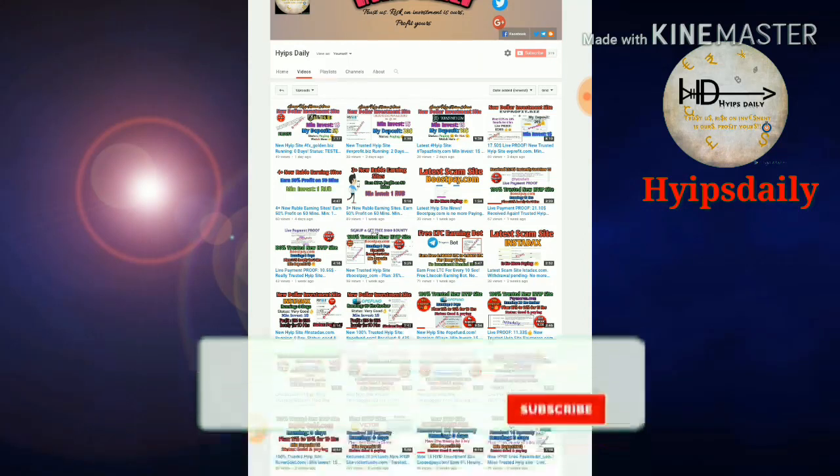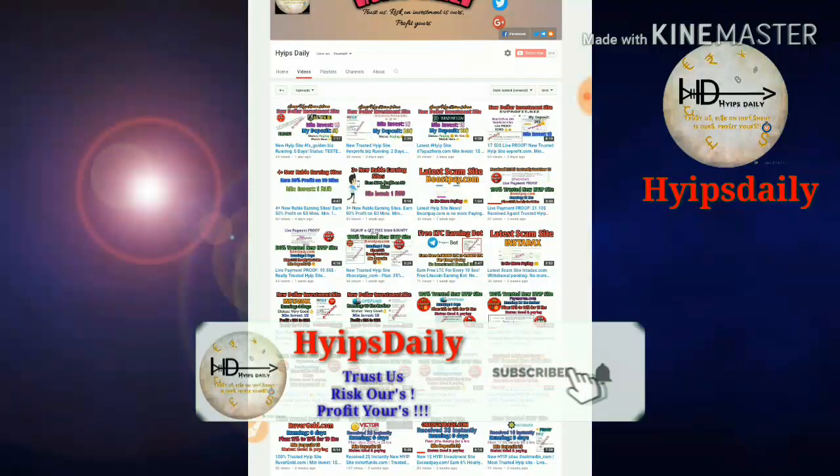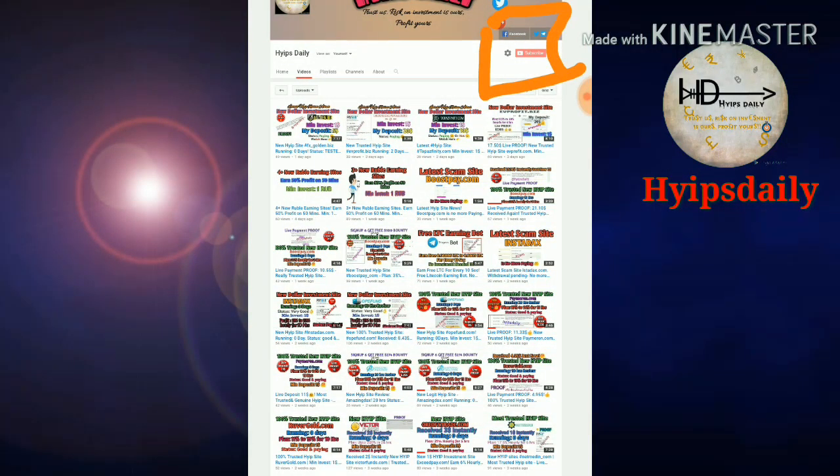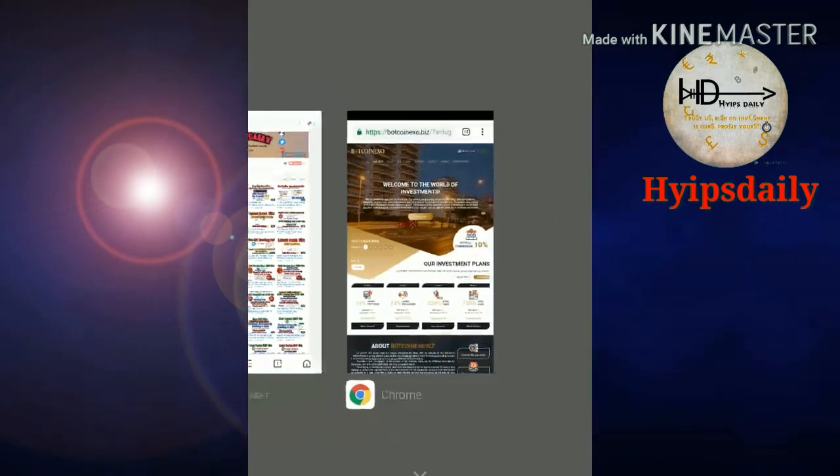Please watch this video until the end. Make sure that you are subscribed to our channel. If you haven't subscribed, please hit the red subscribe button and then hit the bell symbol, which will help you to get notifications from our channel. This is the site we are going to review right now.